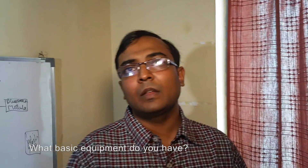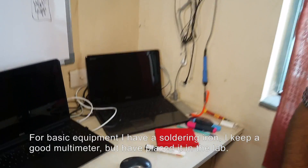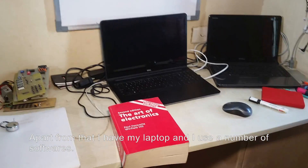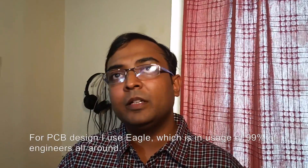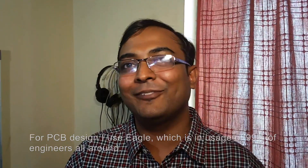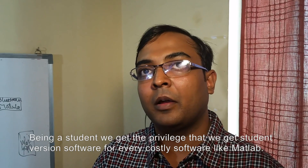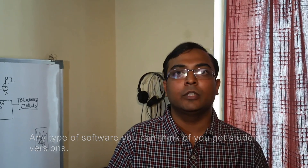What basic equipment do you have? I have a soldering gun. I keep a good multimeter but unfortunately I have placed it in my lab. Apart from that I have my laptop where I use a number of softwares. For PCB design I use Eagle, which is the favourite of I think 90% of engineers. Being a student, we get the privilege of student version software for every costly software like MATLAB.